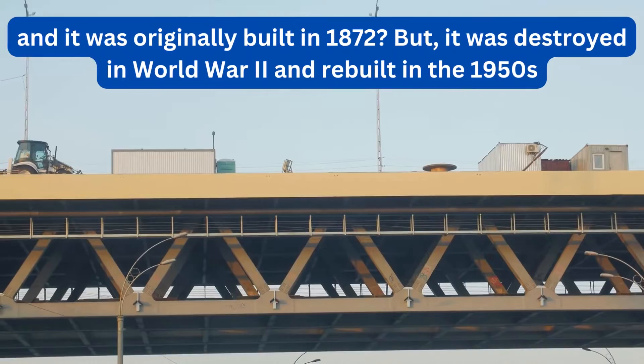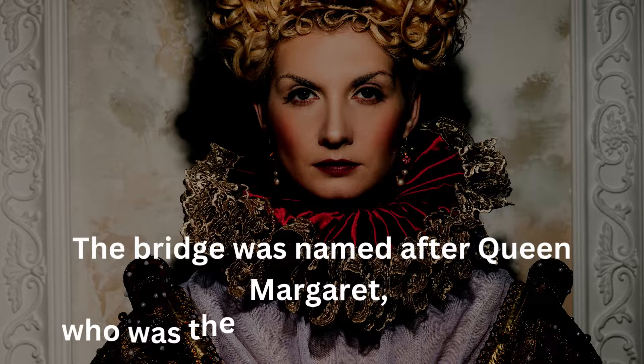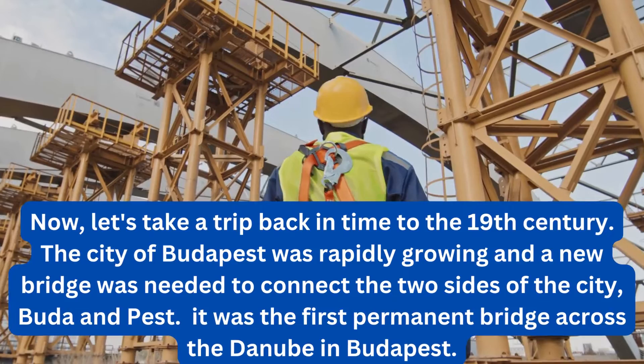It was destroyed in World War II and rebuilt in the 1950s. The bridge was named after Queen Margaret, who was the daughter of King Béla IV.